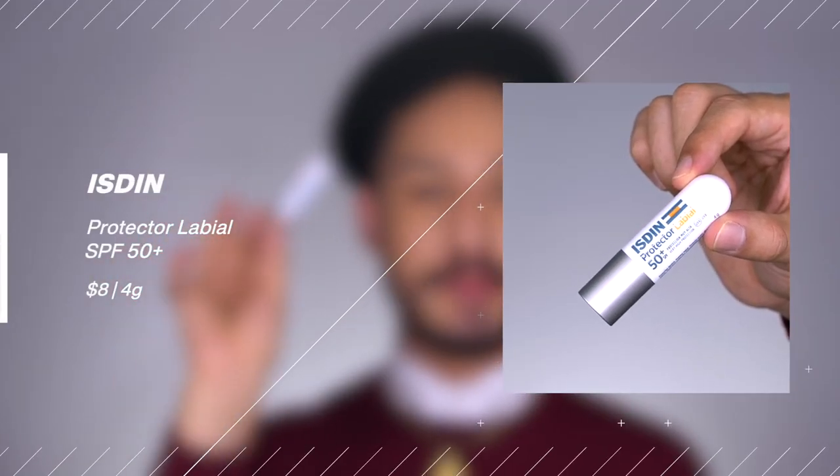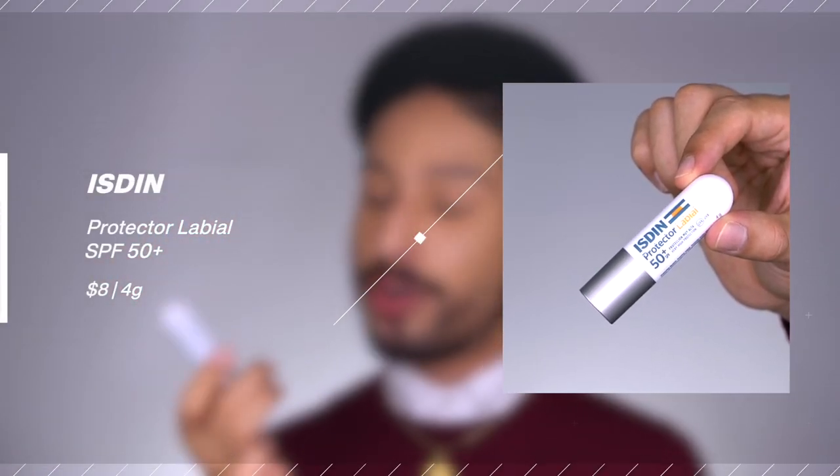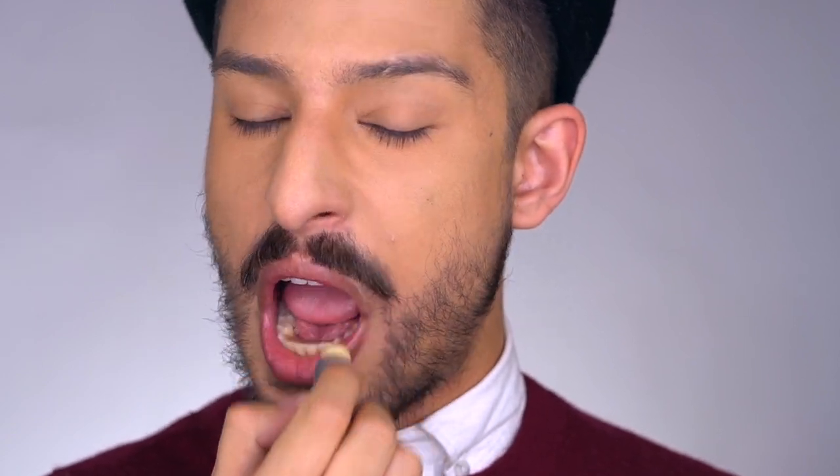Next is from Isdin, a well-known Spanish SPF brand. This is their Protector Labial SPF 50+, with very high UVA protection. Filter-wise it has octocrylene, octisalate, avobenzone, Evonik T150, and Evo A Plus — a strong combination of filters. At $5, this is a really nice moisturizing option that leaves no white cast, feels great on the lips, and offers excellent protection. Definitely one of the standouts for wear experience, sensory feel, and protection.